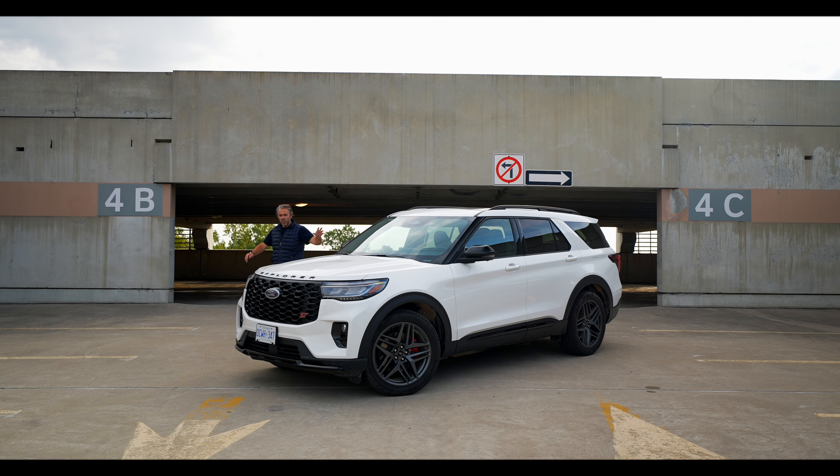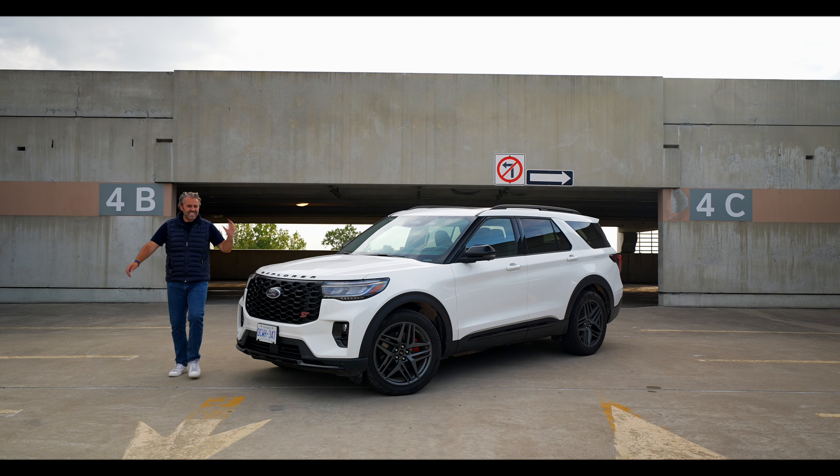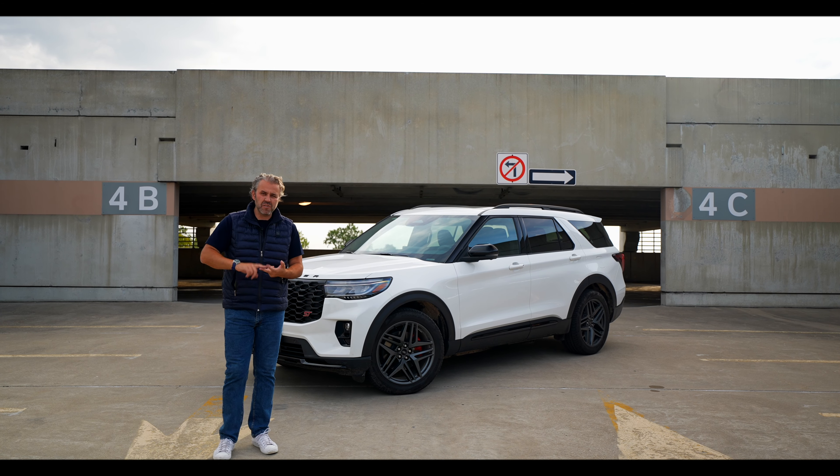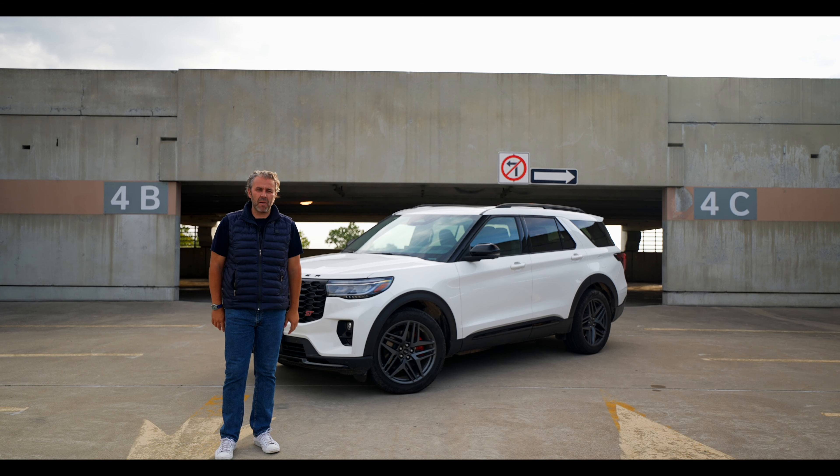Okay guys, here we have the 2025 Ford Explorer ST. This is one of my favorite three-row SUVs out there. It's powerful, it's spacious, it drives and it handles amazing.